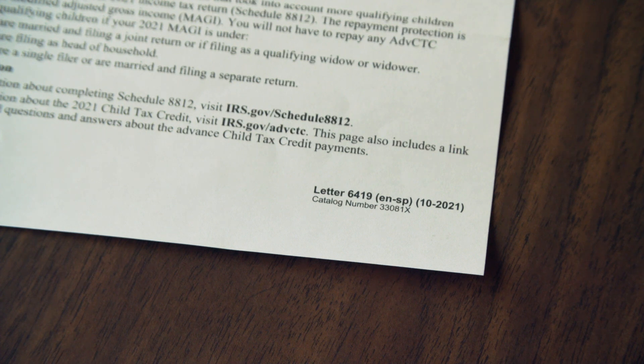This video is about Letter 6419. If you're looking for information about Letter 6475, I'll link to it here and in the description. Don't get the two confused, but hang on to them both.